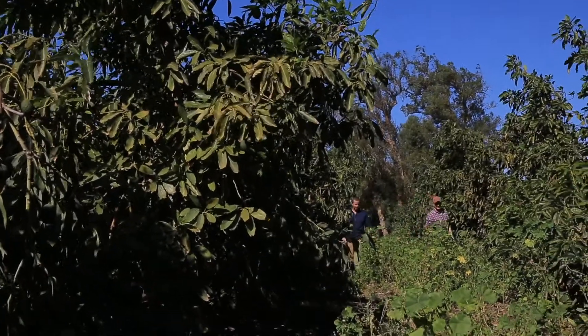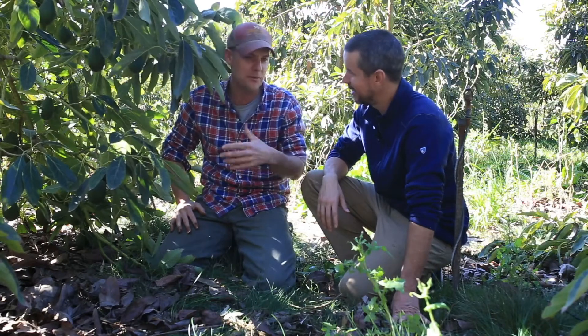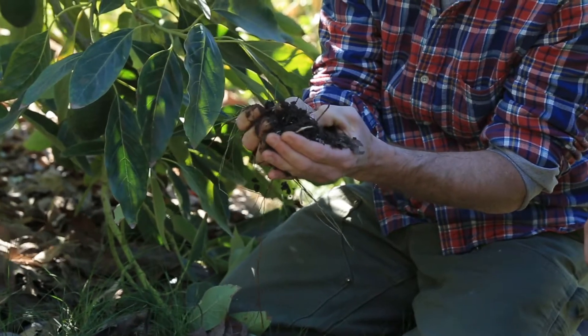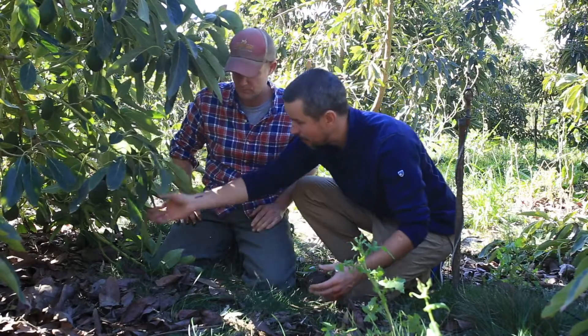It should smell good. If it smells anaerobic — like a pool that hasn't been cleaned in a month — that's the bad smell. You're inviting anaerobic bacteria, and they're not the ones doing the good things. We want the aerobic bacteria that survive in a required oxygenated environment.